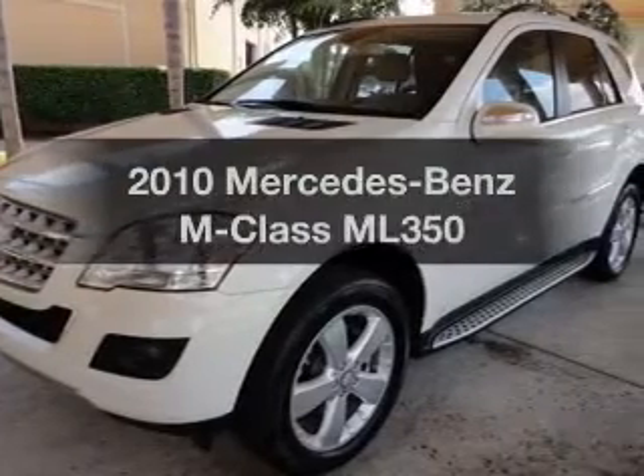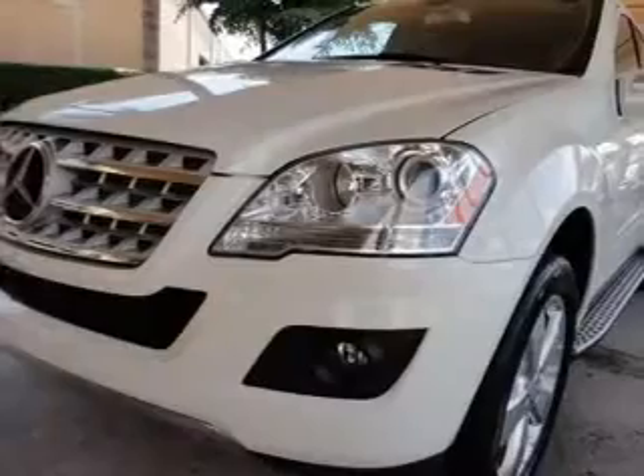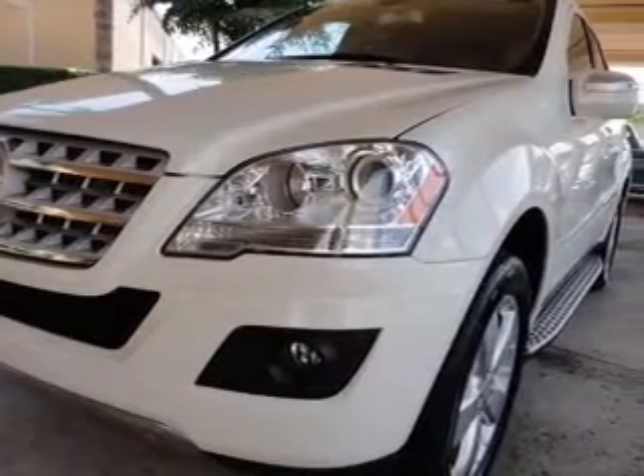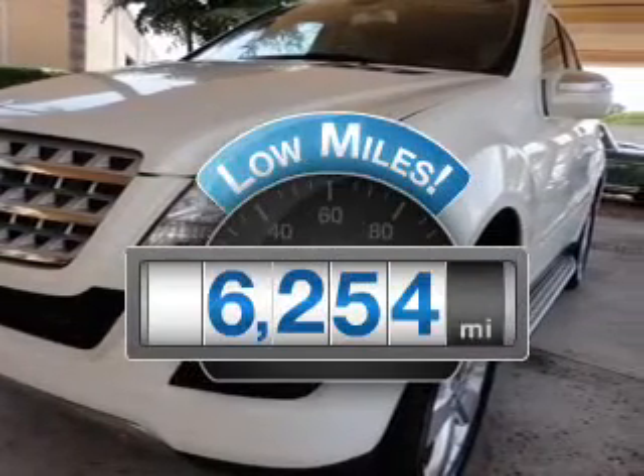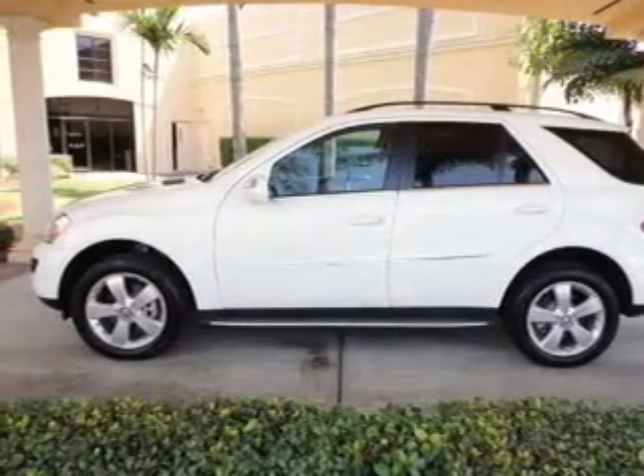Get noticed in this 2010 Mercedes-Benz M-Class. If you're looking for a first-rate auto, this one could be yours today. Get more for your money with this vehicle that features low mileage and dependability, with a solid six-cylinder engine.